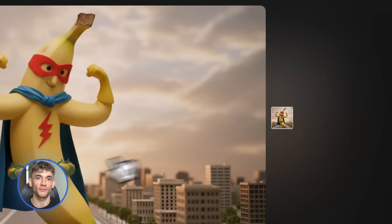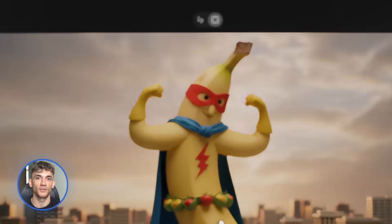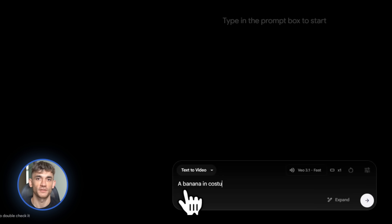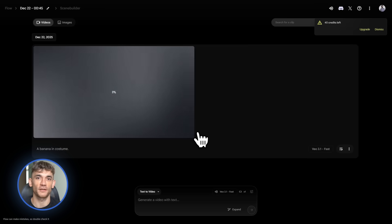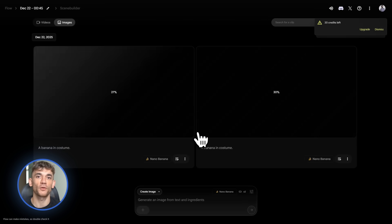You could generate an image of a professional workspace, upscale it to 4K, and use it as the hero image on your landing page. Or create custom graphics for each training module, upscale them all, and make your entire course look incredibly professional. This level of quality used to require expensive design software — now it's free at flow.google.com.